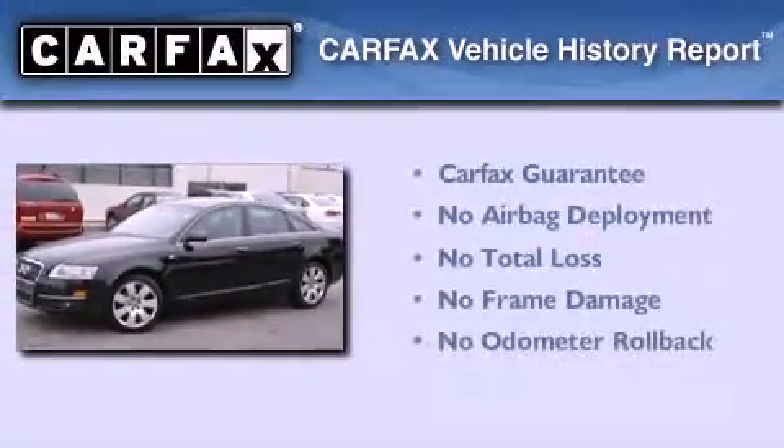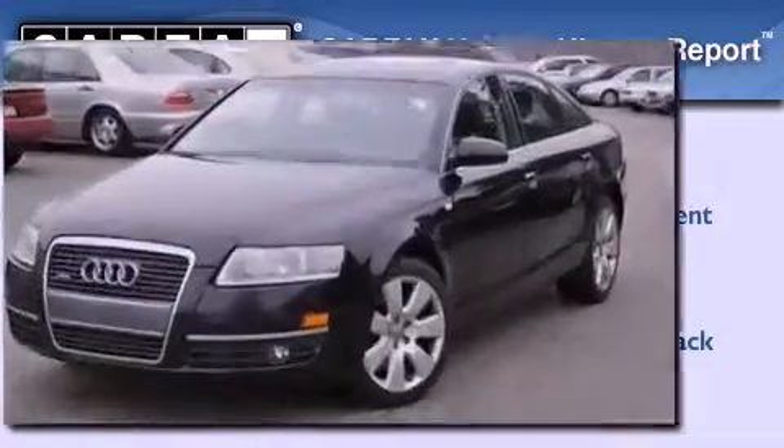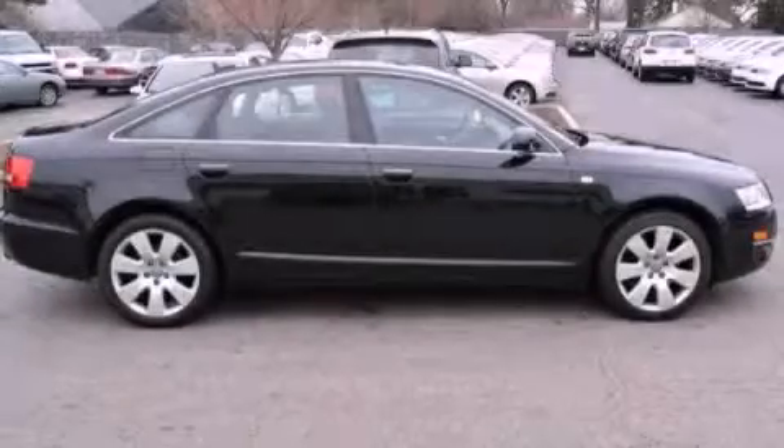Not to mention that this Audi qualifies for the Carfax buy-back guarantee. Call now to find out how you can own this breathtaking automobile.